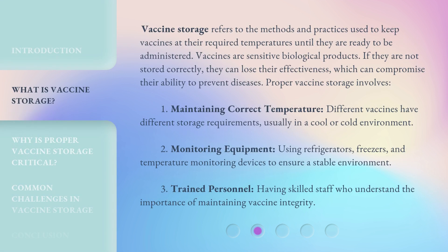Vaccine storage refers to the methods and practices used to keep vaccines at their required temperatures until they are ready to be administered. Vaccines are sensitive biological products. If they are not stored correctly, they can lose their effectiveness, which can compromise their ability to prevent diseases. Proper vaccine storage involves maintaining correct temperature — different vaccines have different storage requirements, usually in a cool or cold environment.